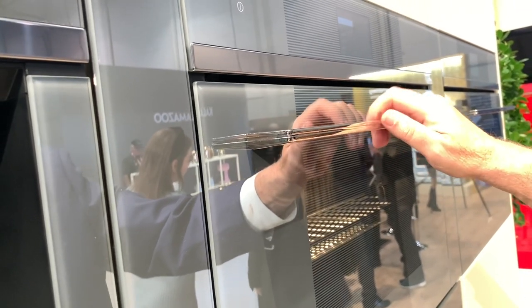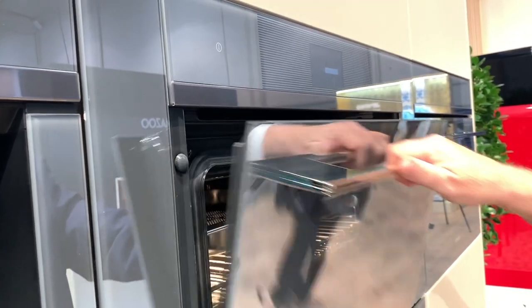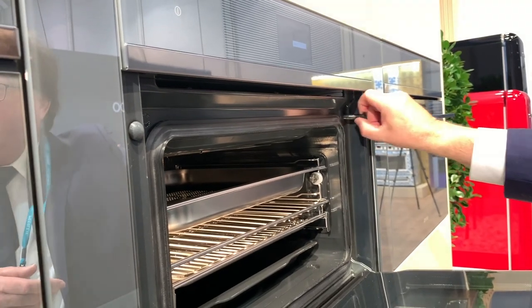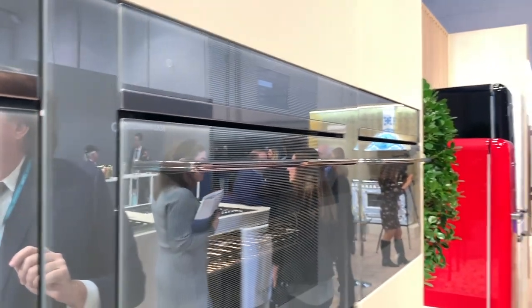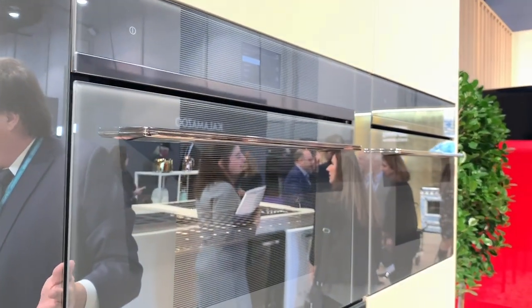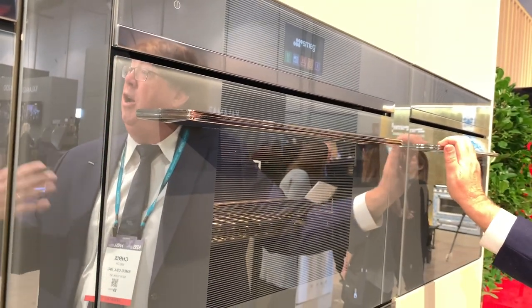How the steam oven works: you essentially pick a recipe — let's say fish, a cod fillet. You bring up a glass of water, put it in, and it fills the reservoir to the exact amount required to cook, then starts your food. So you don't have a water reservoir to fill and you don't have to worry about plumbing. And it's also a full oven, so you can do broiling, steaming, and baking — it has all the features of an oven, including steam.